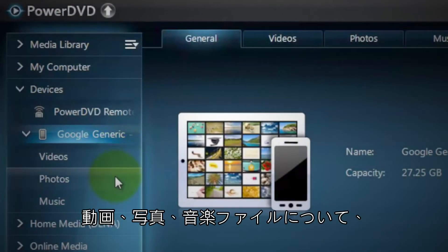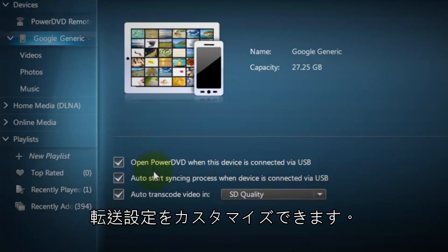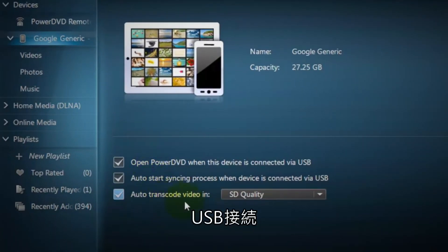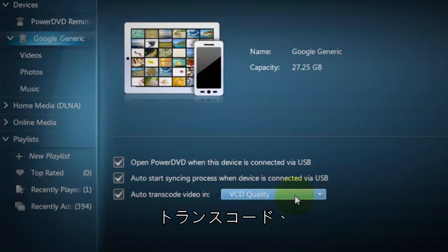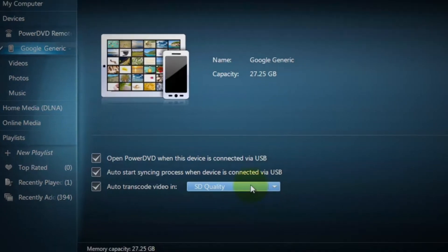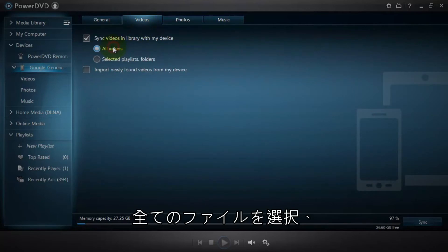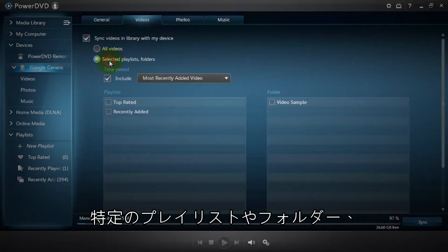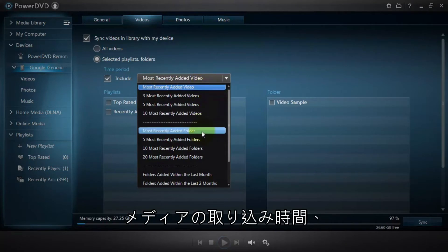For your video, photo or music files, you can customize the transfer settings like the USB connection and the transcoding video quality. Select all your files, a specific playlist or entire folders, or filter by the time you imported the media.